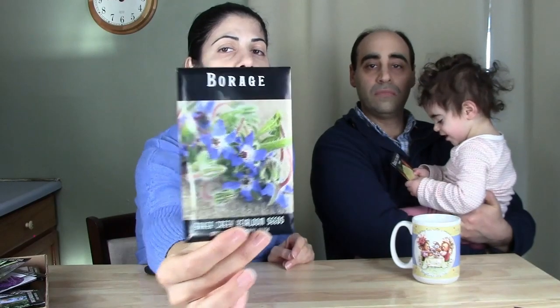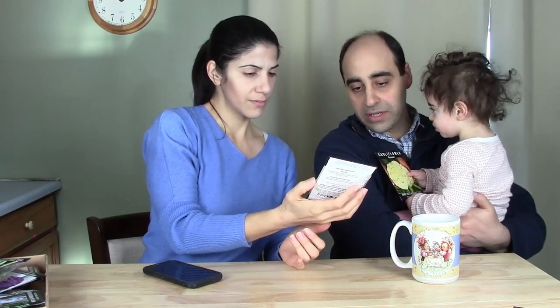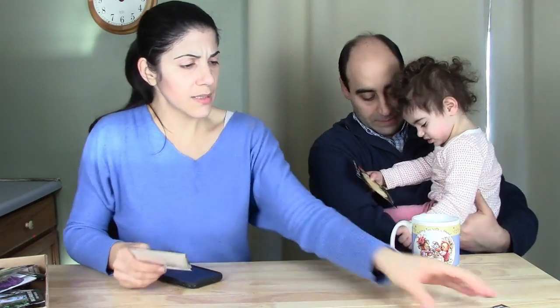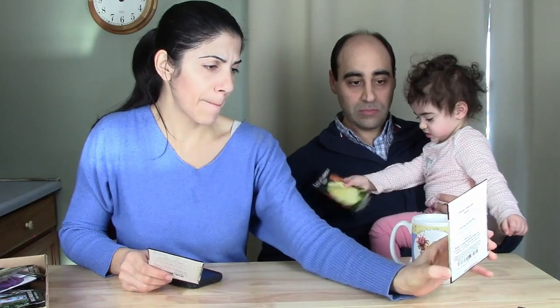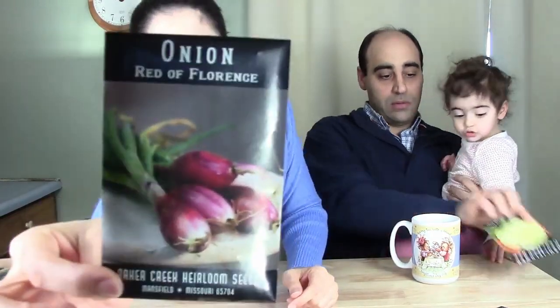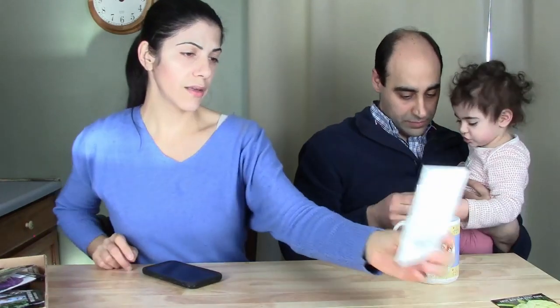Also in the mix is borage — a medicinal plant with beautiful blue flowers. Honeybees love those blue flowers. I also like to mix flowers in with vegetables. This is onion Red Florence, described on the website as similar to a shallot. I also saw walking onions but decided I'd already ordered enough.